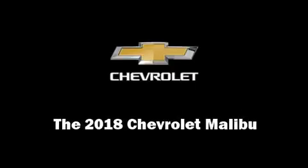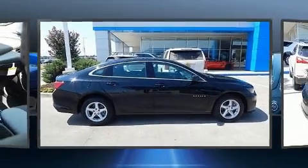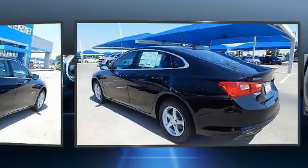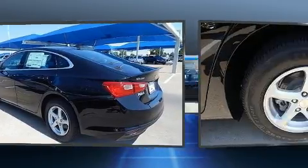Introducing the 2018 Chevrolet Malibu. This four-door, five-passenger sedan offers the features and options for which you've been searching. It features an automatic transmission, front-wheel drive, and an efficient four-cylinder engine.